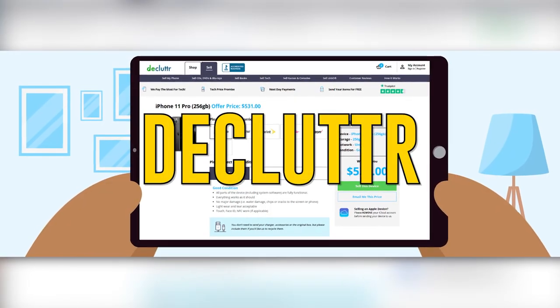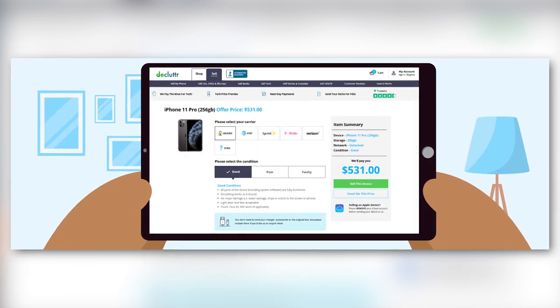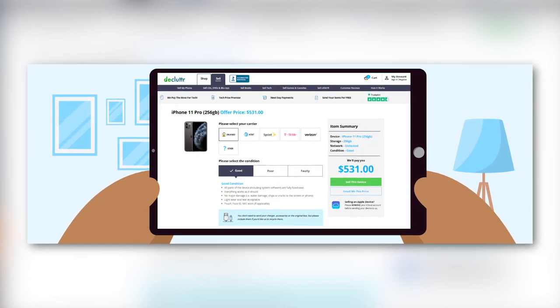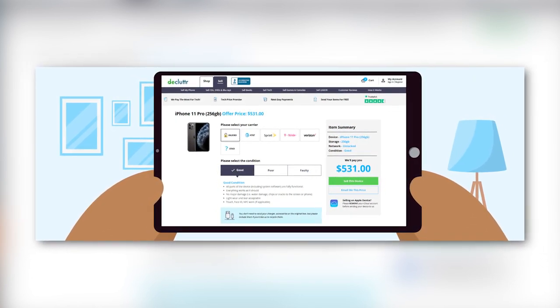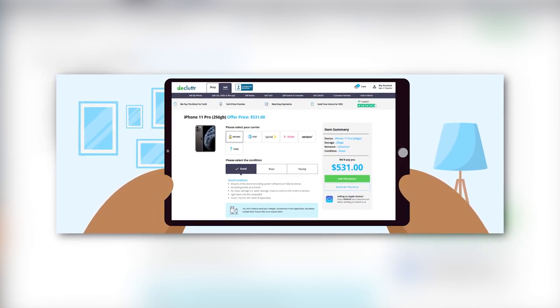Declutter. Use this app to sell tech and media like cell phones, games, DVDs, CDs, and books. It offers free shipping on all orders and speedy next-day payments for the items you sell. A cool feature is the ability to scan an item's barcode and get an instant estimate of its value.